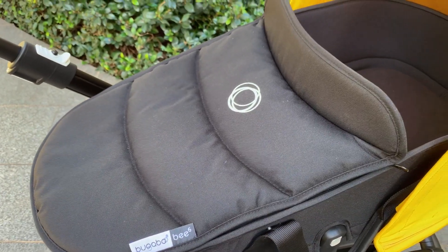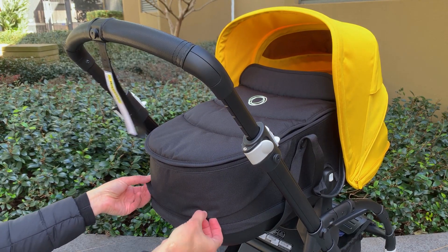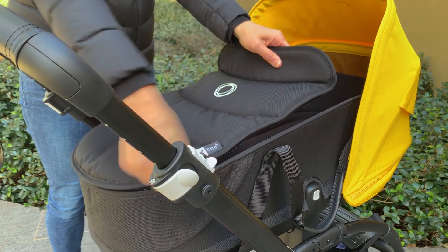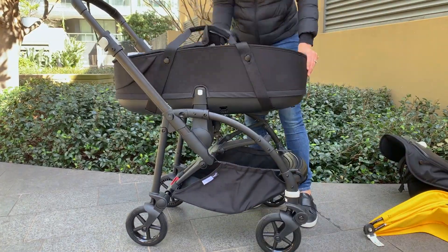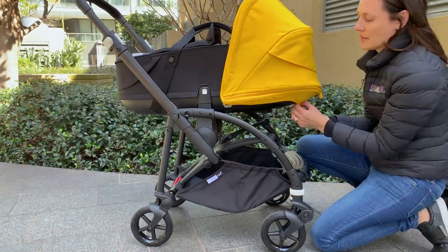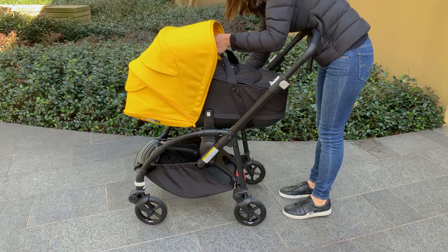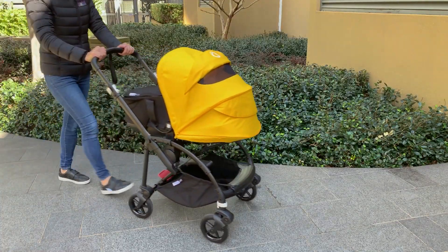Not only did the Bee 6 itself get an upgrade, the bassinet did too. There's now a ventilated pocket at the end of the bassinet, again creating great airflow for your baby whether you've got the apron on or off. There's a nice little leatherette detail on the carry handles for the bassinet. You'll utilize the bassinet for your newborn, and the canopy that you get with the pram actually transitions straight onto the bassinet. The redesigned adapters have springs in them, which means that when you're releasing the bassinet it's not going to drop back down, and it also raises the bassinet up towards you as the parent, giving you a better connection with your newborn.